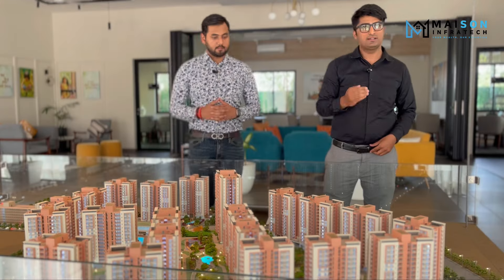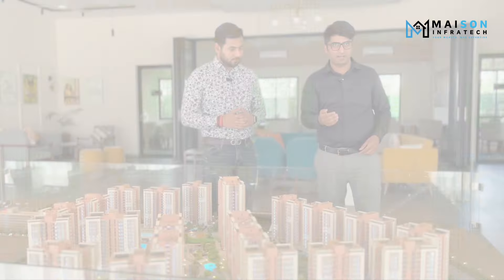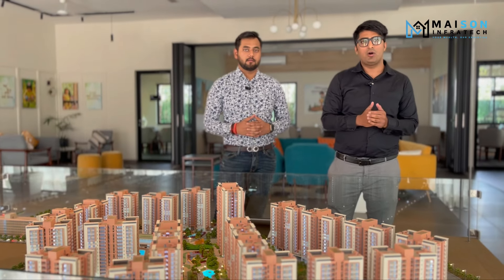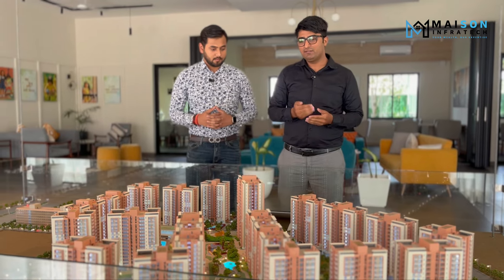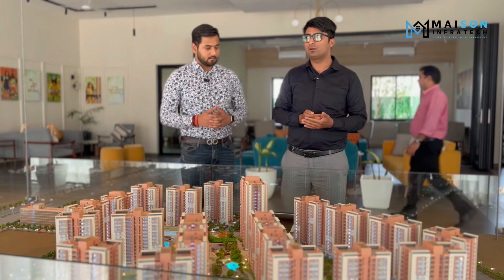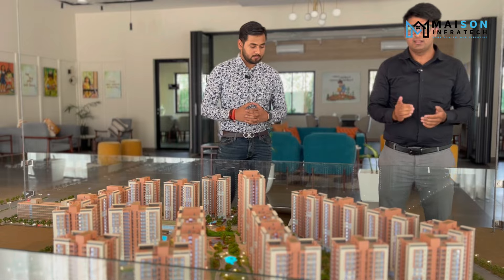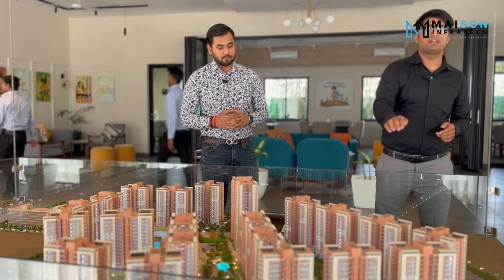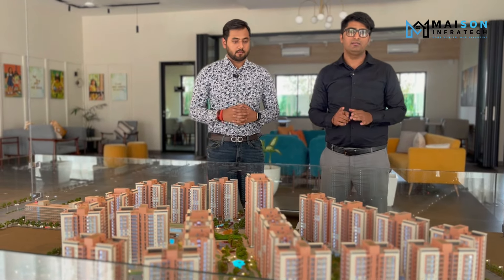For the upcoming phase we have launched 5 towers — towers 13, 14, 15, 16, and 17 — with 280 units. We have 3 towers with 3BHK 3-toilet configuration. The sample flat is already ready. We have a complete green area of 6.7 acres out of 22 acres total — one-third is green area, completely connected with nature. Tower height is stilt plus 14 floors, with 4 units per floor. Density is very low — only 1,200 flats in 22 acres, 56 flats per acre.